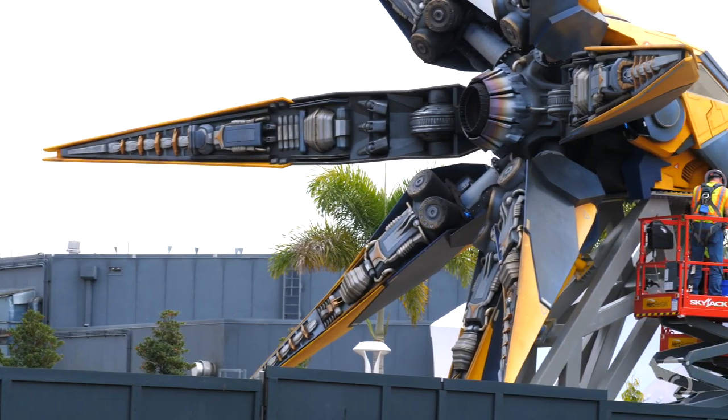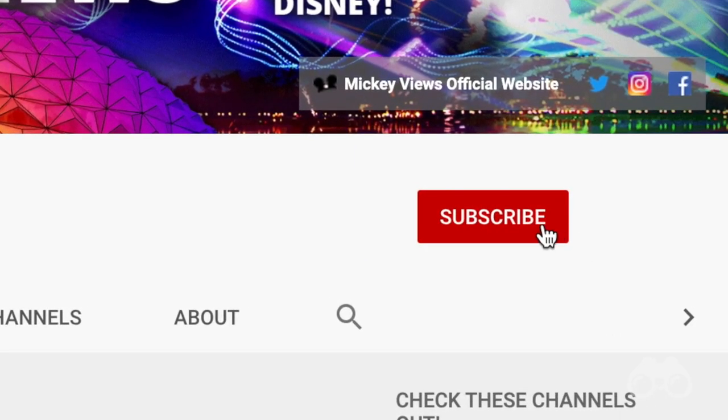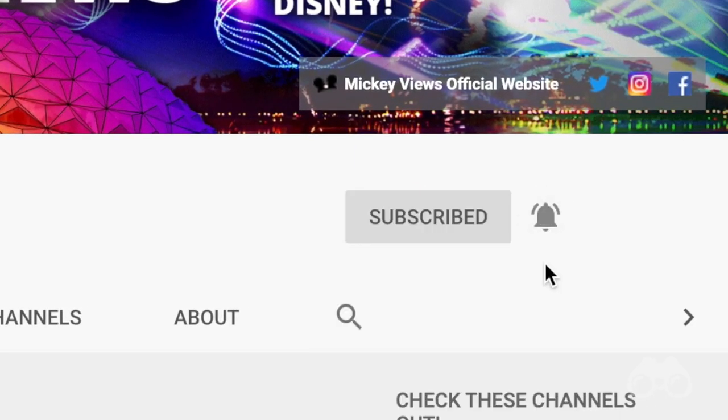I'm pretty impressed with what we saw today in terms of the rate of progress. As far as the changes themselves that we're getting, I think you guys know my take there. Be sure to subscribe and turn on notifications so you don't miss any of the awesome content on the way. For January I have to say the crowds are a little bit more than I expected. Live from outside of the Festival of the Arts here at Epcot, this is Brayden — thank you so much for watching, have a magical day.